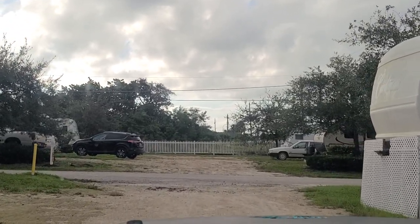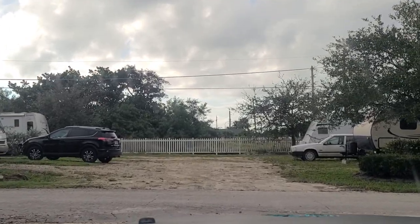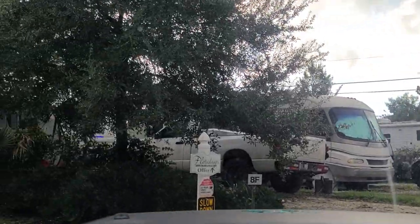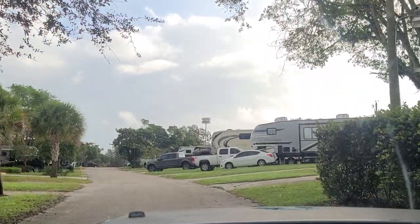There's a state park up the street that's about $30 a night and you can't stay more than two weeks without leaving and coming back. Let's take a look at the bigger sites here that are very nice, in my opinion, for $575 a month.